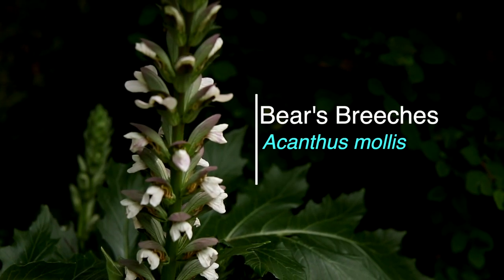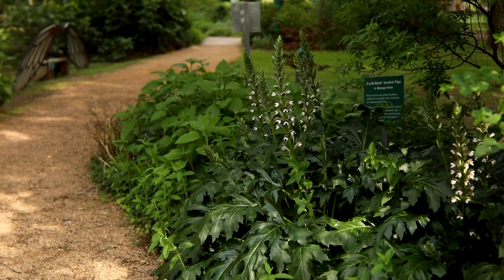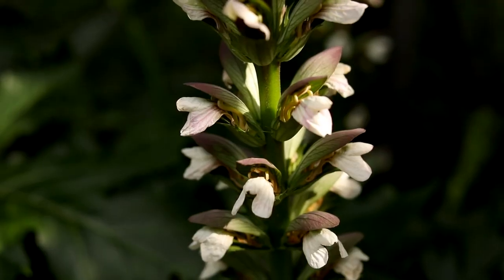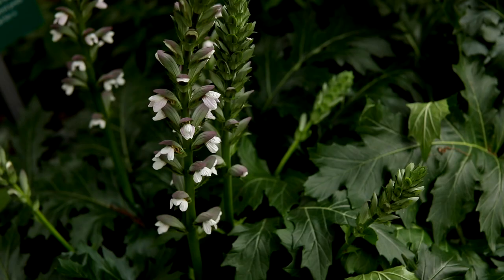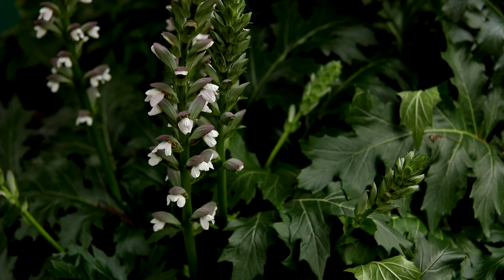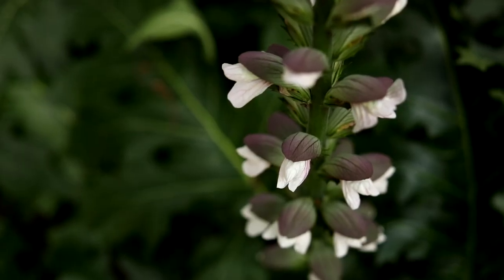This is Bear's Breaches, Acanthus mollus, and this one grows in and near our Master Gardener's Garden. These big blooms are about three feet high and they demand a lot of attention right now, even though this one likes the shade. This particular plant is from the Mediterranean region, so it really doesn't play a large role in our local food web, but it's really attractive.